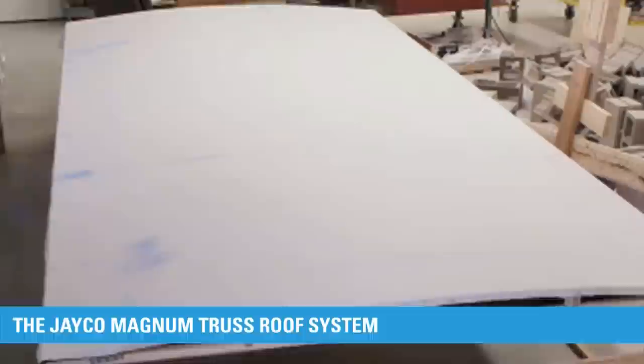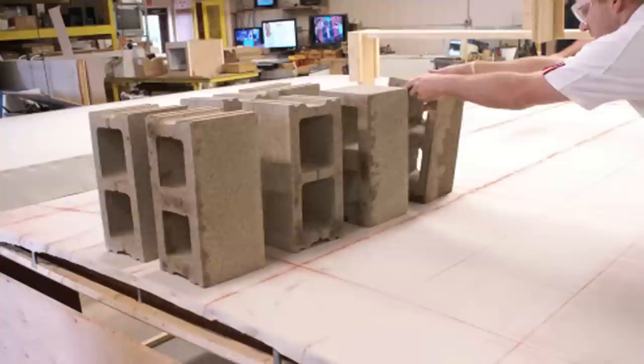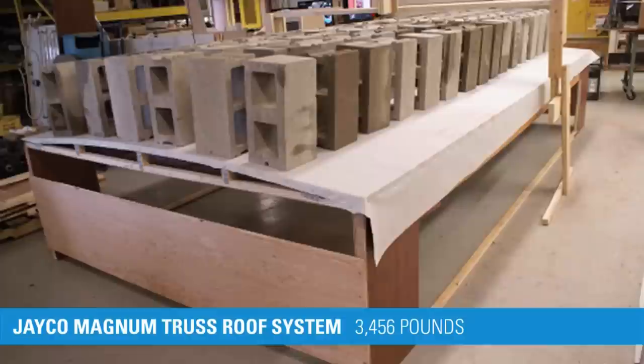Well Dave, the differences seem obvious. Can you tell us a little bit more about the testing that confirmed Jayco's roof with superior strength? We ran a test that compared an 8-foot by 16-foot Jayco roof with slide-out openings and headers to a competitor's roof of the same size. During this test, we placed 36-pound cement blocks on top of each roof to compare deflections. With a static load of 1,152 pounds, the center of the Jayco roof deflected slightly more than 3/8 of an inch, while the competitor's roof deflected 7/8 of an inch — 100% more than the Jayco roof.